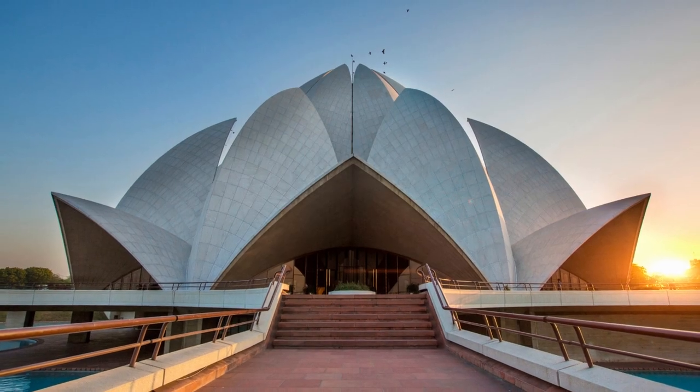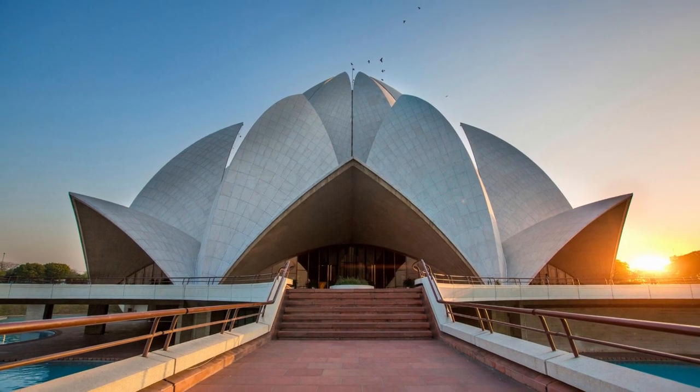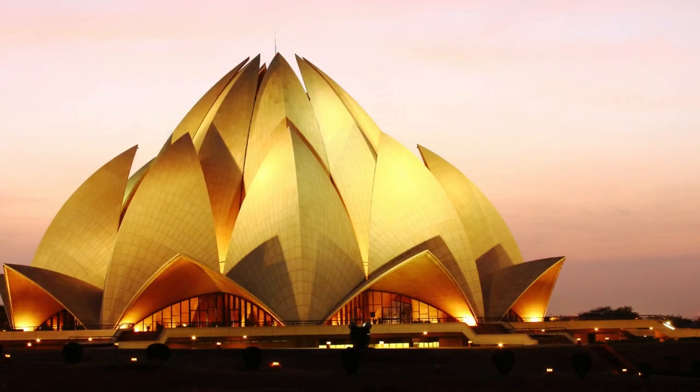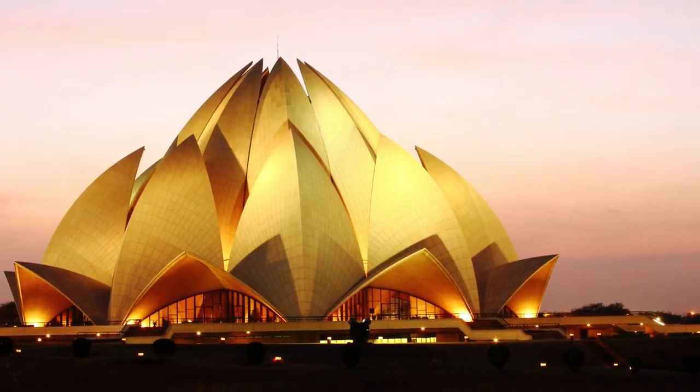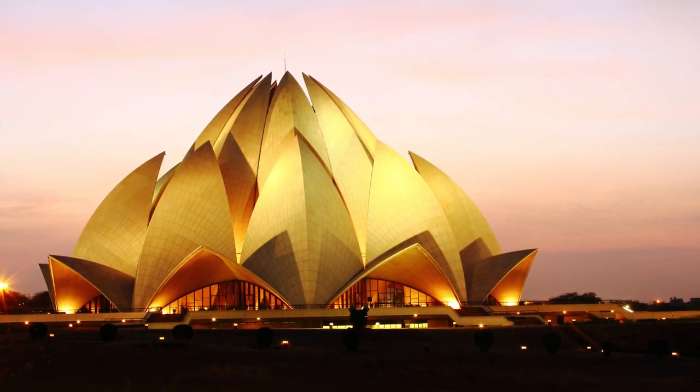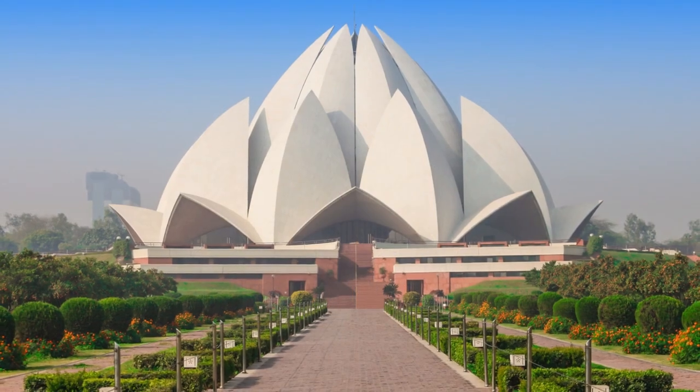The temple has won many awards for its unique design and for being a significant example of modern architecture. The design of the Lotus Temple is a perfect blend of modern and ancient architectural styles. The lotus flower shape of the temple is not just aesthetically pleasing,